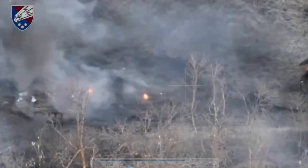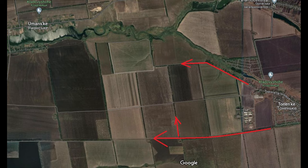All in all, quite a bad day for Russia here. Remember, this is just one video — there are multiple more being shared online showing multiple more losses. So the losses here were huge.